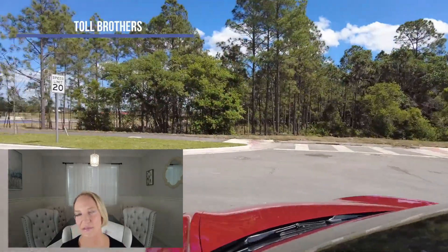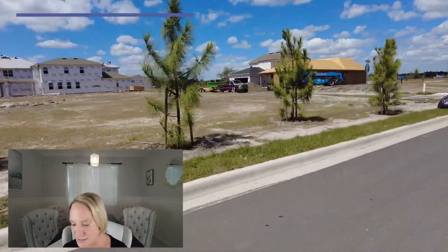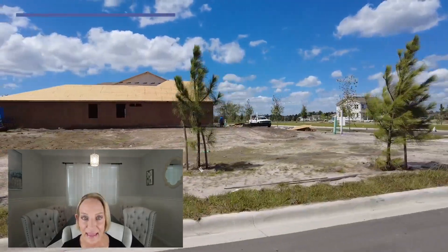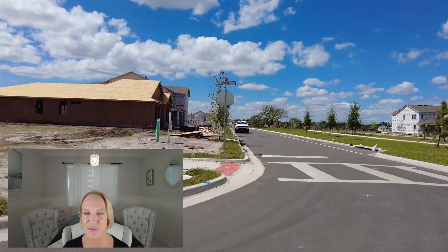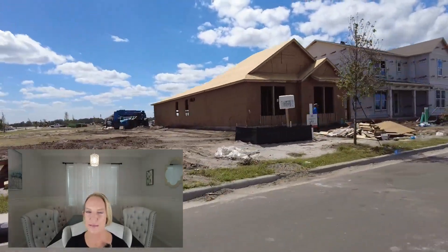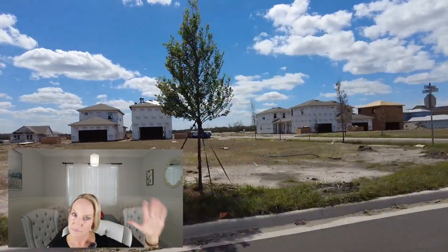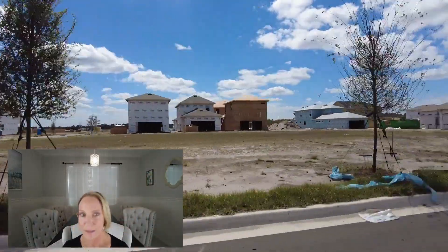Then we have Toll Brothers. They have five floor plans, three to six bedrooms, two-and-a-half to five-and-a-half baths, one to two story, and they begin in the $600s. When you say Toll Brothers begins in the $600s, that's before a doorknob, because Toll Brothers is not an inexpensive builder. Not in Westland Park — they do have a mid-level build now, which I think is super cool, but this ain't it.